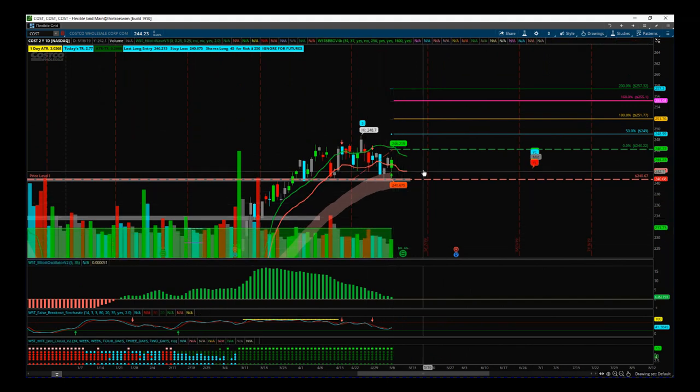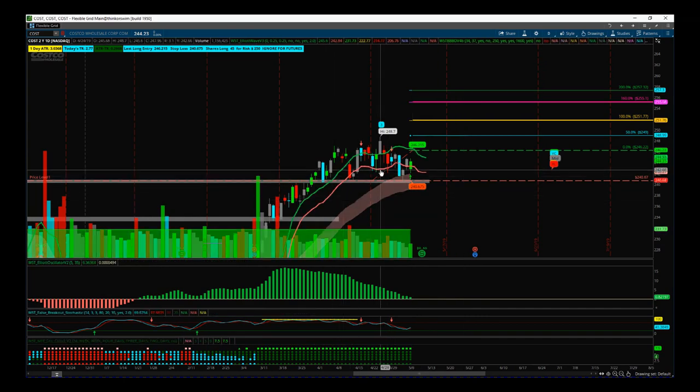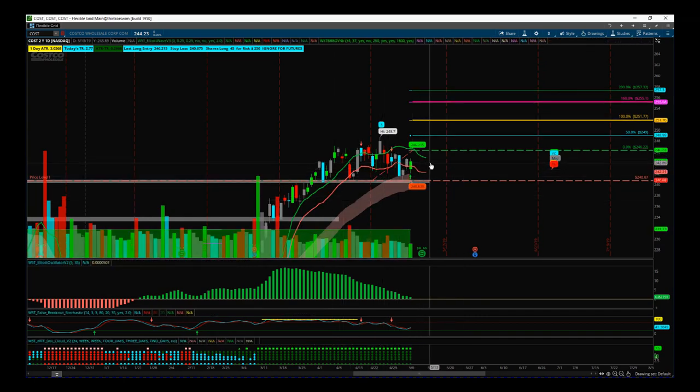If this bullish momentum continues, we get a nice breakout and a move into earnings at the end of this month. It has become pretty range bound, so it could be sedate, but that increase in volume yesterday with those rejections of the gap down looks very promising.